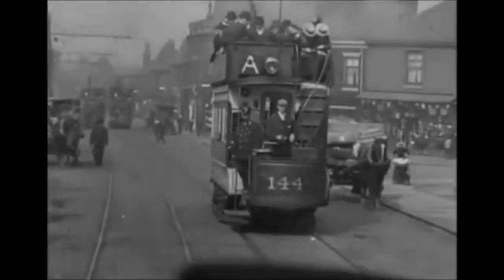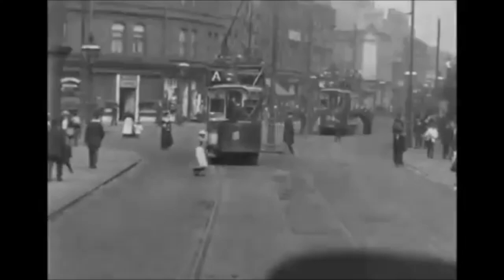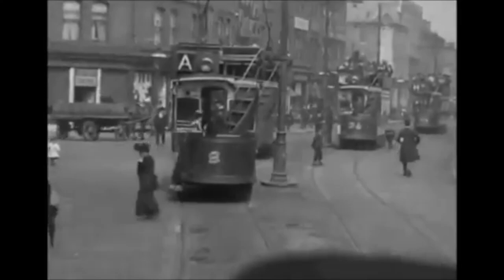Trams have been around for over two centuries. When they were first introduced, they were pulled by horses, and the difference between a tram and a train was somewhat unclear. Throughout over two centuries of tram operation around the world, the use case and definition of a tram has changed several times.